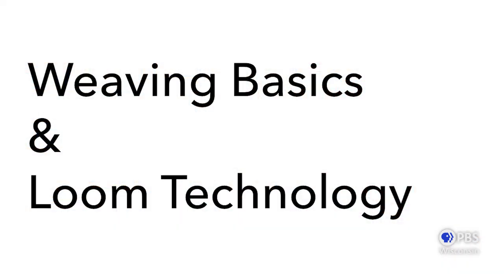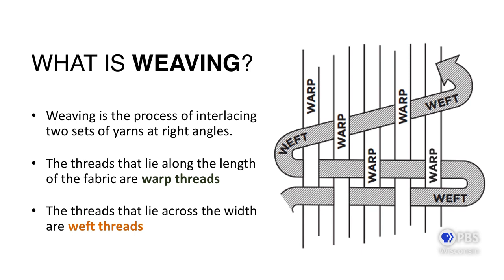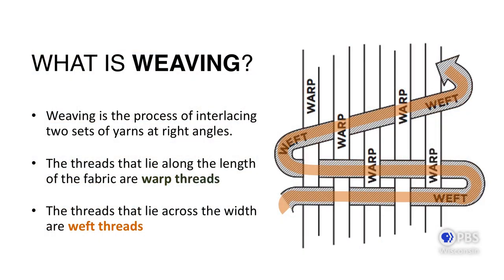Now I want to transition from why textiles are important to how they're made. Specifically, I'm going to talk about weaving and loom technology. Here is a diagram of how weaving works. Weaving is a process of interlacing threads at a 90-degree angle. In one direction we have the warp threads held in tension — normally on a loom. The way I remember warp threads: think of the Star Wars intro with text coming at you through warp speed. The weft threads pass back and forth under and over the warp threads.